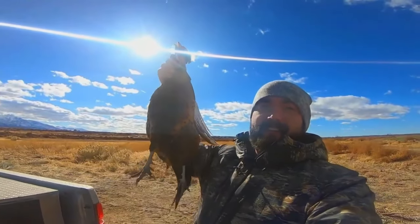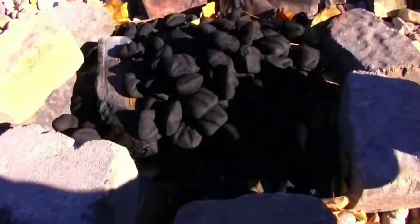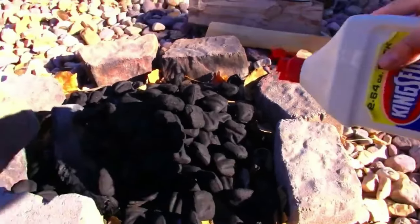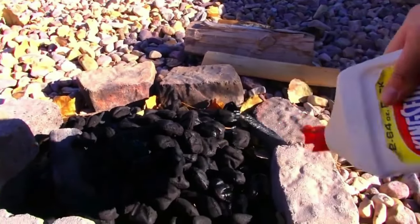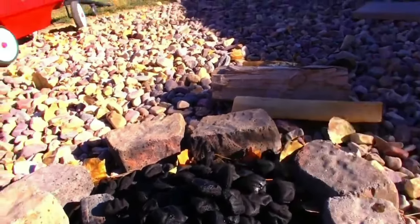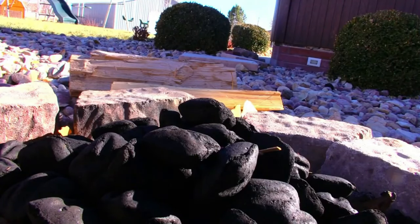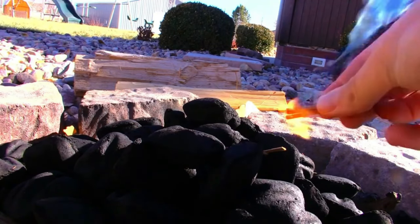Awesome guys, love pheasant hunting! Alright guys, got our coals going, got some lighter fluid on — getting those things nice and hot for our dutch oven.